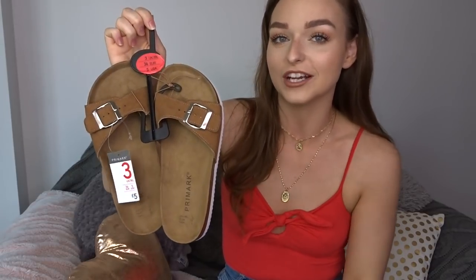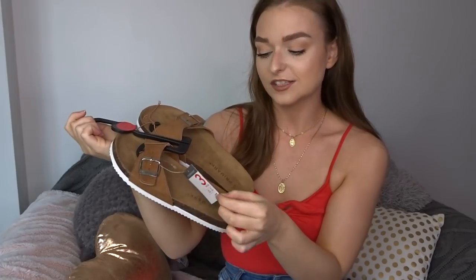Moving on to accessories — the first thing is this pair of sandals, which are pretty much an exact dupe for Birkenstocks. They've got a white sole detail and were £5. Birkenstocks are over a hundred pounds. On holiday I like to take cheap flip-flops, some nicer evening shoes, my black Birkenstocks, and these — plus a black and a tan backpack. I'm hoping they'll be super comfortable and I'll let you know.